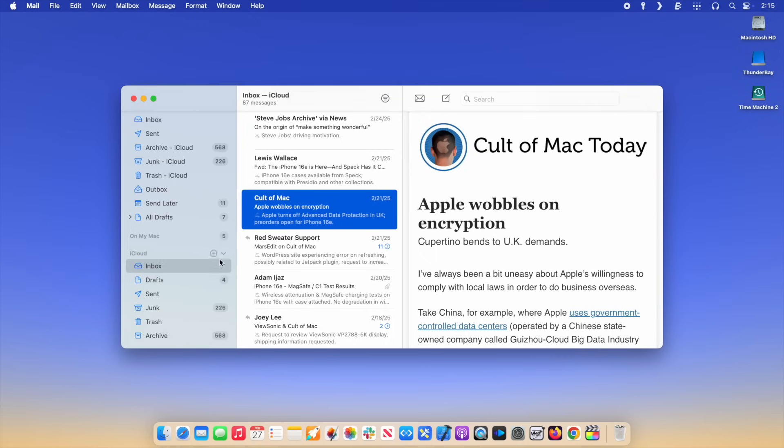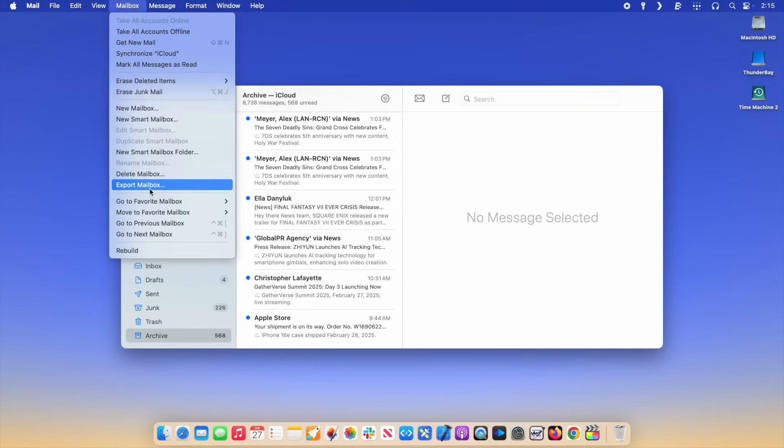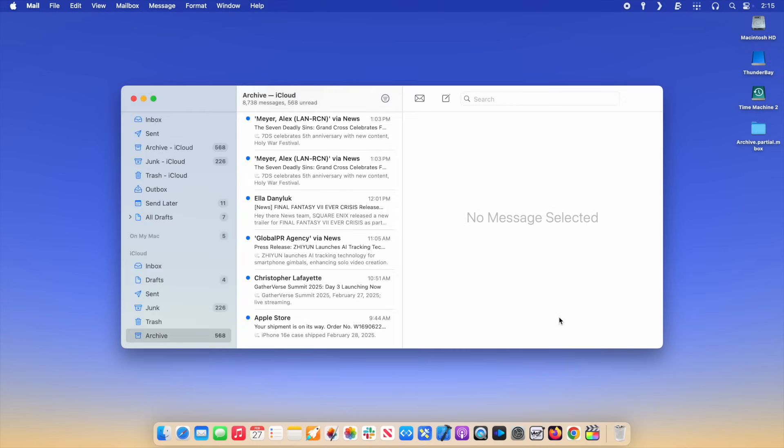If you use iCloud Mail, you should definitely switch to a different email provider. Your email is one of the most personally revealing data stores, and unfortunately it is not encrypted. On a Mac, you can easily export your mail history. Click on a mailbox in the sidebar, and then in the menu bar, click Mailbox > Export Mailbox. Pick a folder and click Choose to export it. When you switch to a different mail provider, you may be able to import your mailbox.